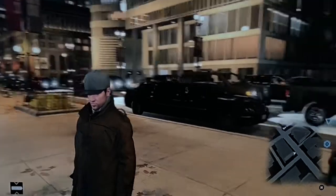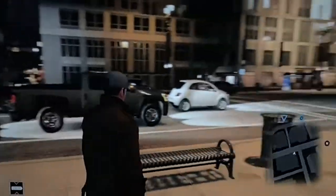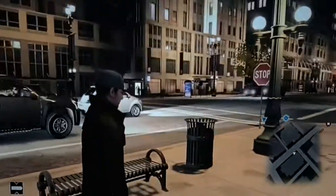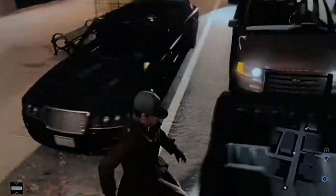Hey guys, it is Iron Wolf here and today we're back with some more Watch Dogs. Today we're going to be a limousine driver, so let's do it.